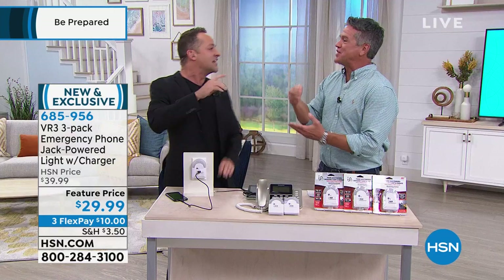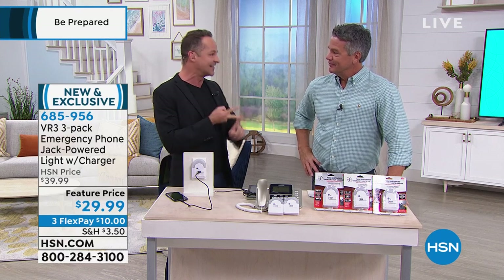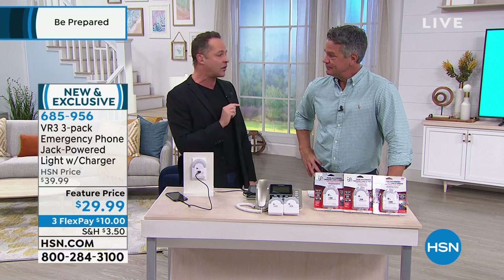I never thought that power goes through the phone jack — it never occurred to me until this product. It never occurred to us because there's not another product anywhere that does this, that gives you both power and light when your electricity is out. There's just a phone line going into this in the back.